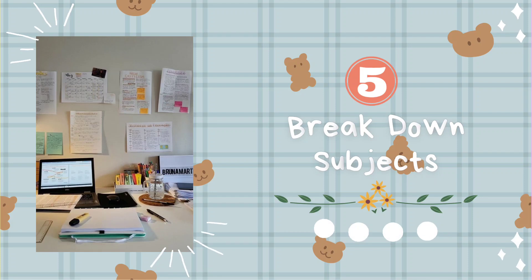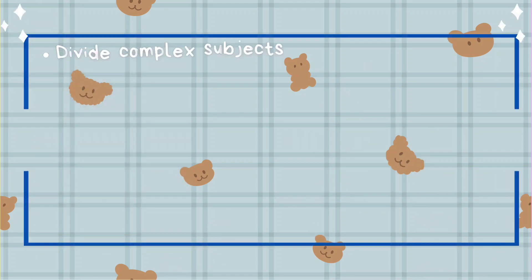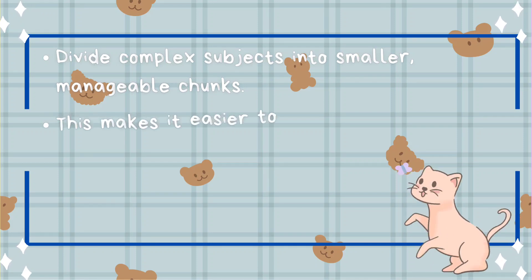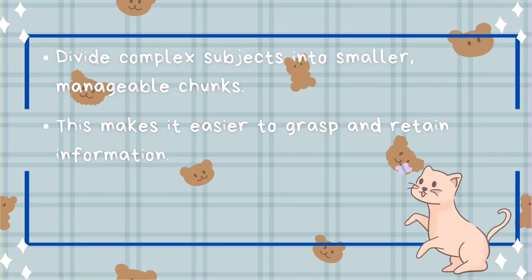Tip number five: break down subjects. Divide complex subjects into smaller, manageable chunks. This makes it easier to grasp and retain information.